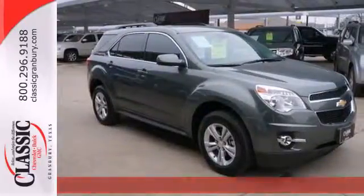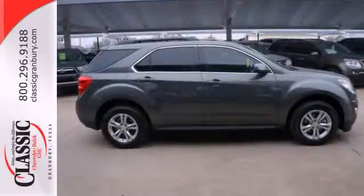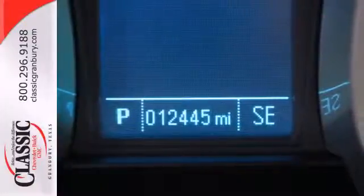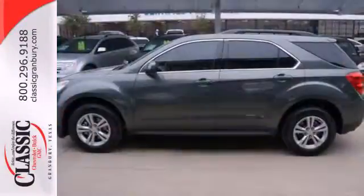Backseat passengers will be pleased by the legroom and everybody in the vehicle will enjoy the CD player and power windows, locks and mirrors. Jump into this Equinox easily with the keyless entry and then roll in style with alloy wheels.